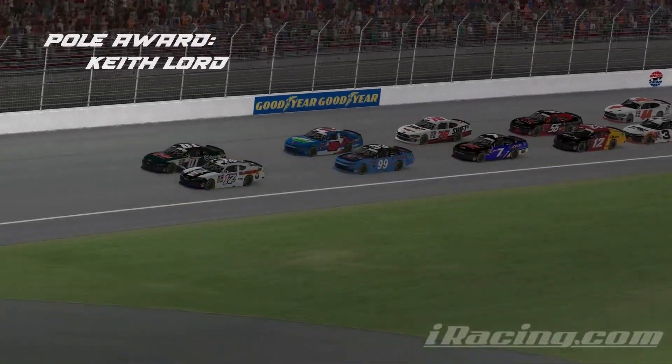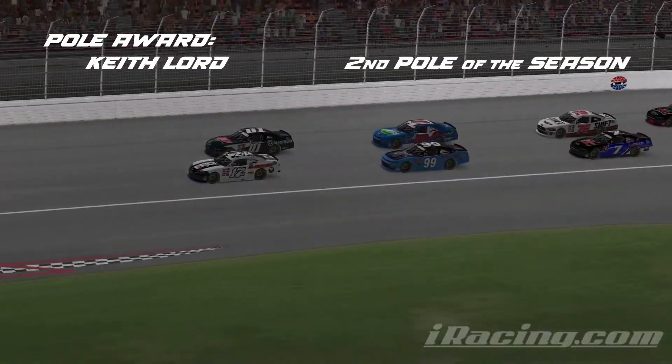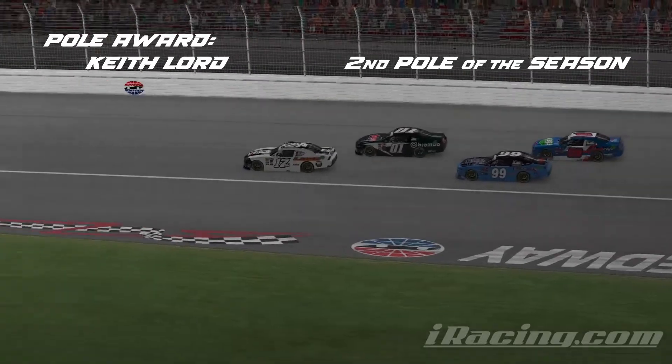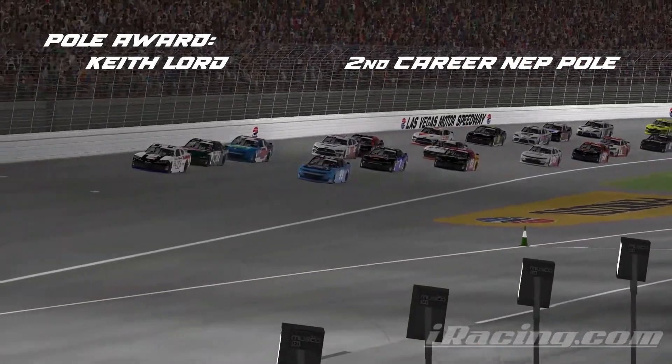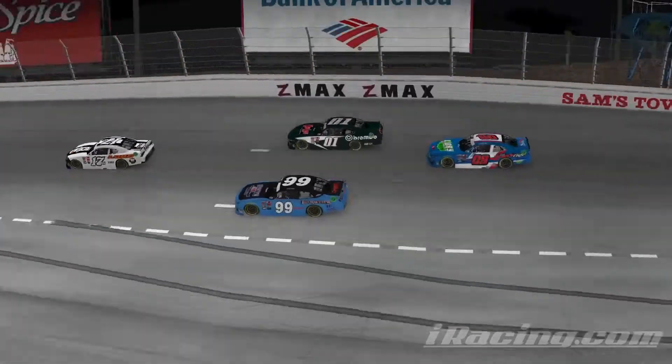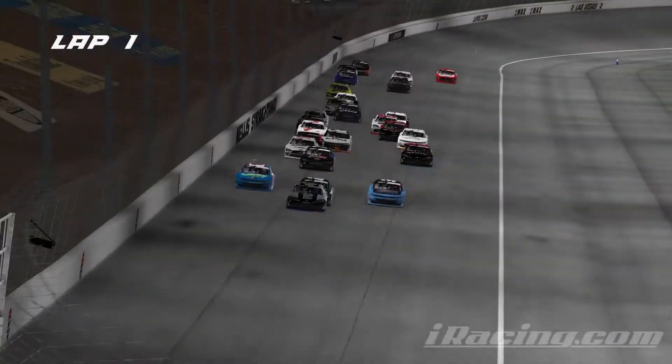Lots of quick race cars and the green flag is in the air. We are racing at Las Vegas, with a little more grip on this racetrack as the field works out of corner number two.